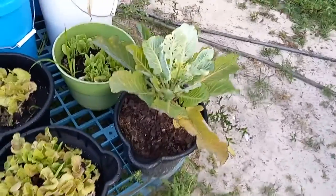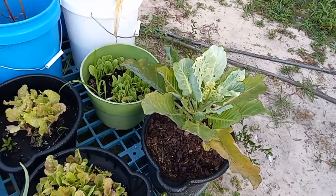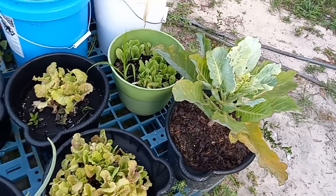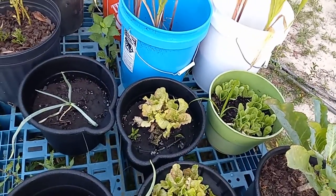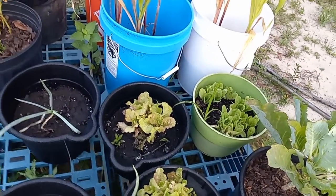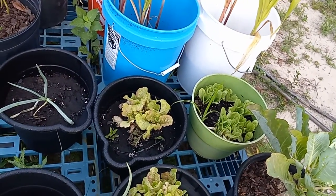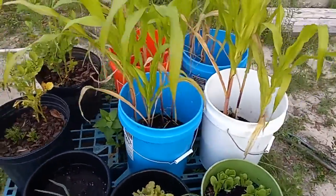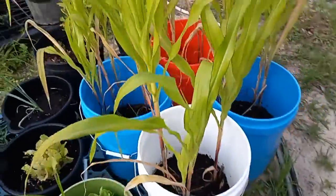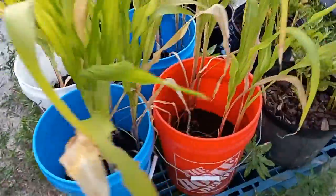Over here I've got a collard green — I'm going to have to bring my neem oil and put some on that. I've got a romaine lettuce and two iceberg. My corn's looking good; it probably needs some more fertilizer, I think.